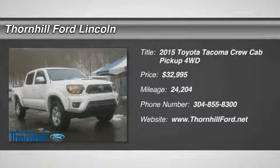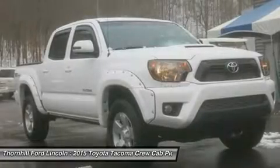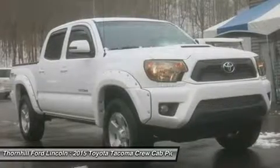This Toyota Tacoma has a powerful regular unleaded V6 4.0L/241 engine powering this automatic transmission.